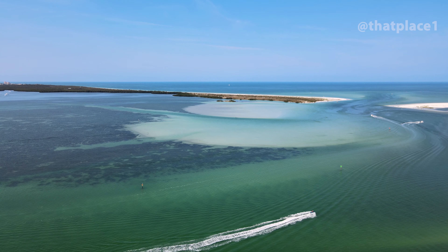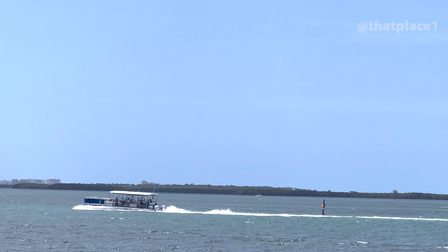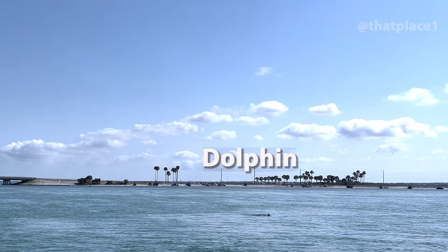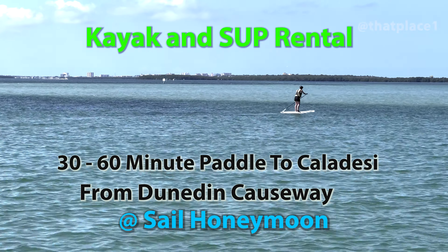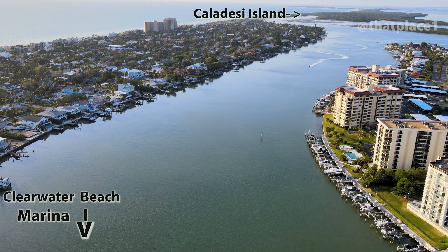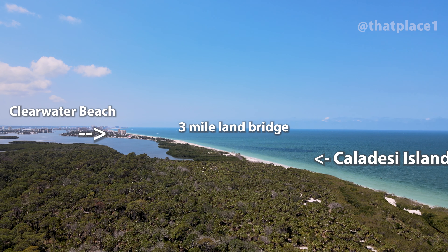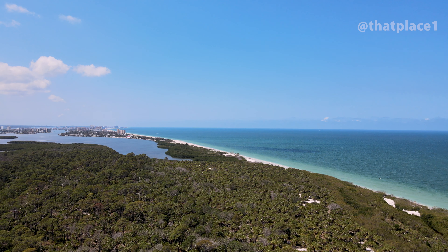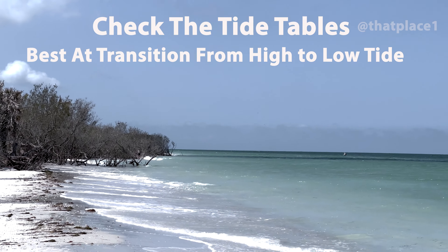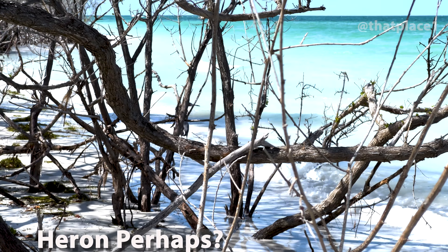The easiest way to get to the island is the privately operated ferry from Honeymoon Island State Park. You can also paddle over from Dunedin Causeway. Another option is to charter a jet ski or boat from the Clearwater Beach Marina. Years ago, a hurricane displaced sand causing a land bridge between the tip of Clearwater Beach and Caladesi Island. It's possible to walk to the land bridge in about one to two hours, but keep in mind you return to Clearwater Beach and you might have to walk in some shallow water.